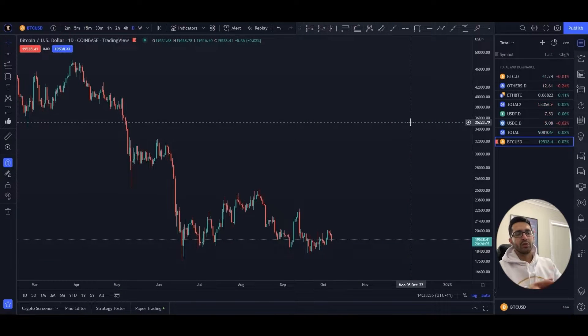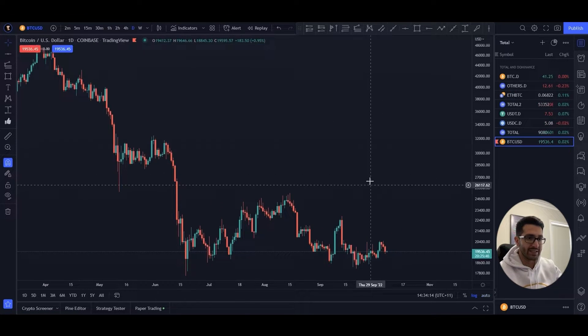Before we get into the chart, let me explain something. We cannot expect the market to always go down — a healthy market doesn't work like that. We should have some relief rallies as well. At some point, I even expect we're going to have a relief rally to 30,000. But I'm not sure how close we are to that point, based on the signs I'm currently seeing.